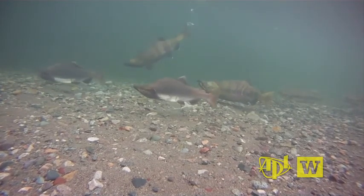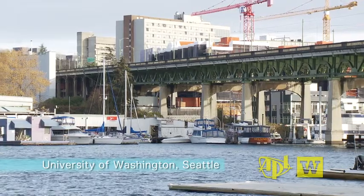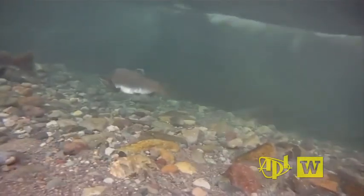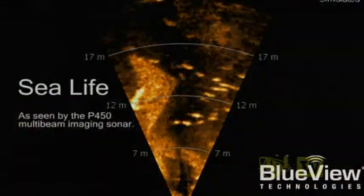Blueview founder Lee Thompson tells how a few passing salmon inspired the idea that became Blueview. We were working on applied research developing high-resolution imaging systems for Navy projects — small size, low power, high performance imaging systems. One day we were testing down at the barge at the university and there were about a hundred salmon underneath the bridge that we were imaging and watching swim in real time. Looking out the window of the barge, it was just flat calm — he had no idea the salmon were there — and I realized we had something really different and significant.